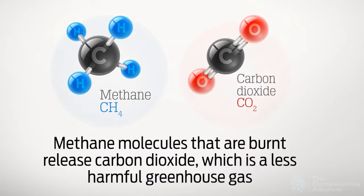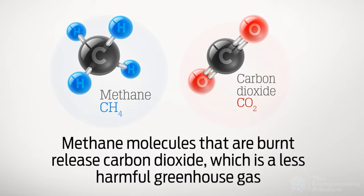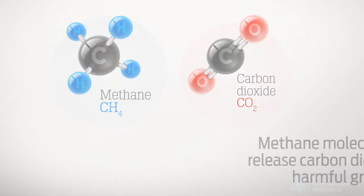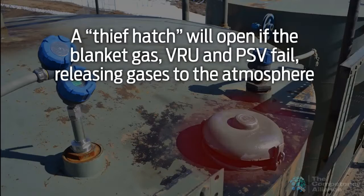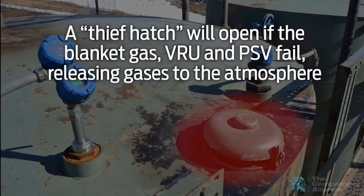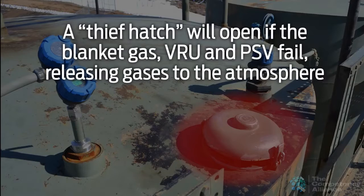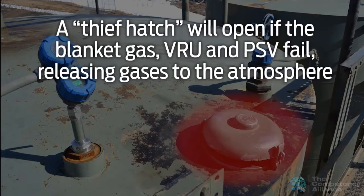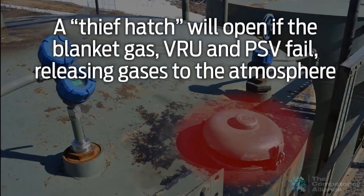Methane molecules that are burnt release carbon dioxide, which is a less harmful greenhouse gas. As a third line of defense against overpressure, a thief hatch with a weighted cover is installed, so that if the blanket gas, VRU, and PSV fail, the hatch will open, releasing gases to the atmosphere.